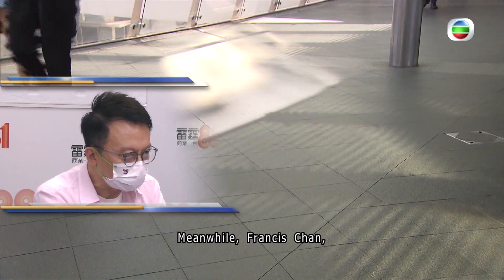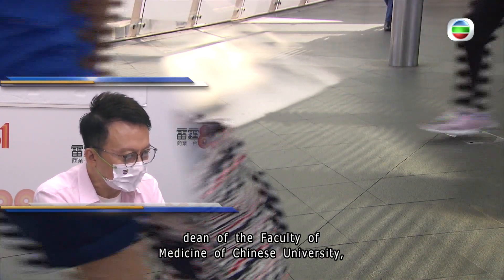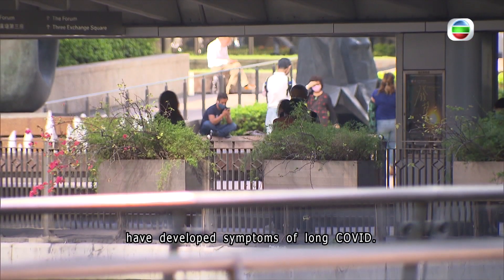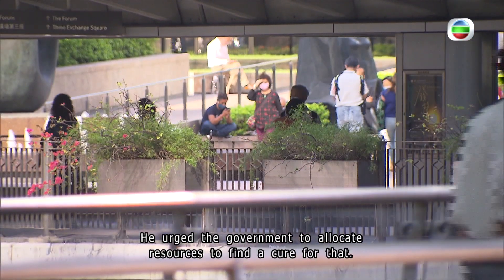Meanwhile, Francis Chan, dean of the Faculty of Medicine of Chinese University, says the city's daily COVID infections could easily go back up to five digits and people should not let their guard down. He added more recovered patients have developed symptoms of long COVID, and urged the government to allocate resources to find a cure for that.